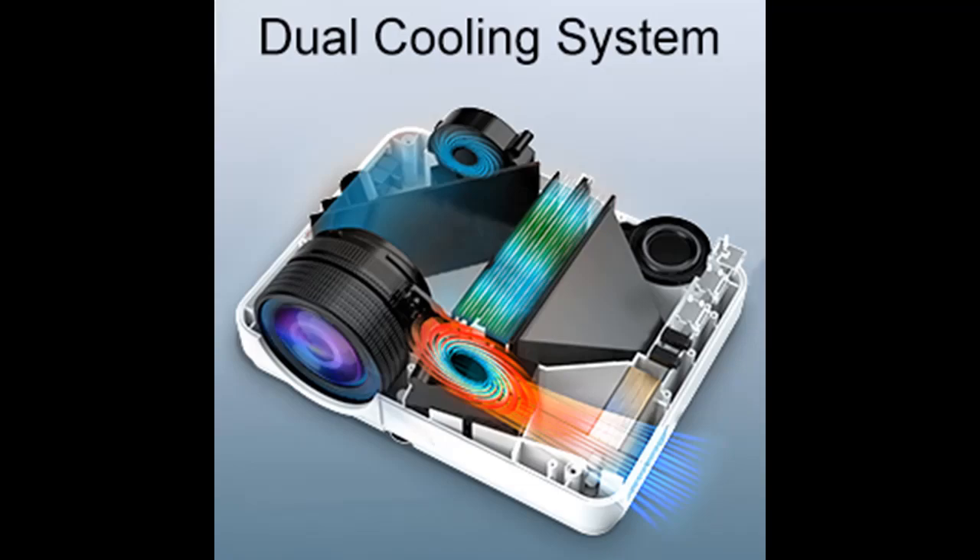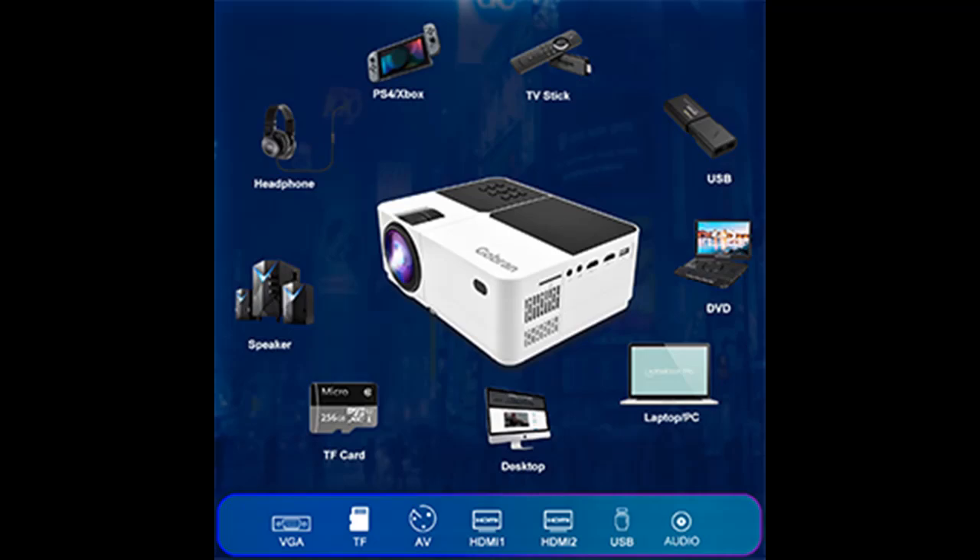The projector can adjust the screen size in different places, and no matter what size, it will not affect the clarity of the screen. The projection distance range is 4 to 20 feet, and the screen size is 50 to 300 inches.